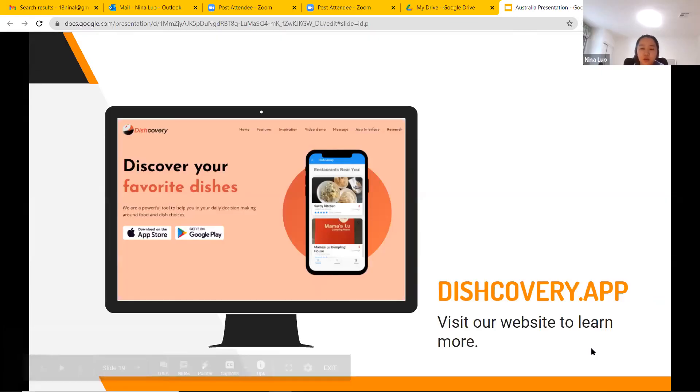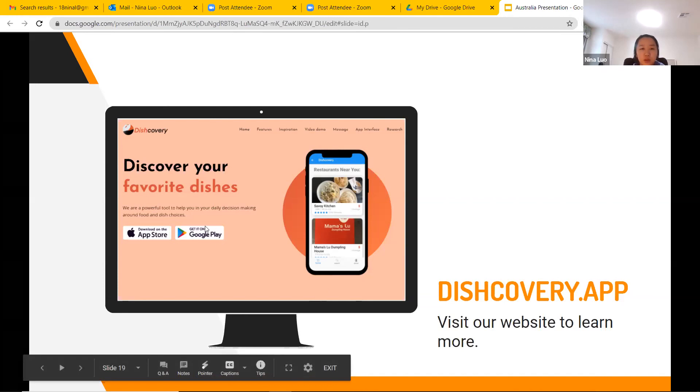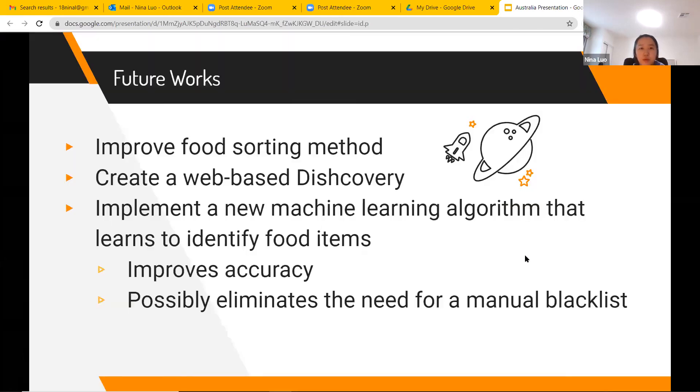We also have a website where you can view our full paper and learn more about it. There's also a link to download the app on Google Play; however, it's not yet available on the App Store, which will be part of future work. In the future, we plan to improve the food sorting method, create a web-based version of Discovery, and implement a new machine learning algorithm that learns to identify food items automatically, which would eliminate the blacklist and improve accuracy.